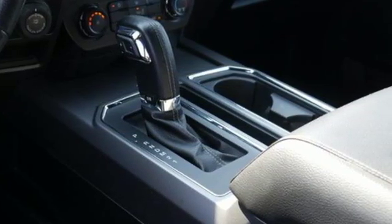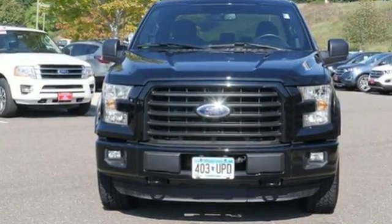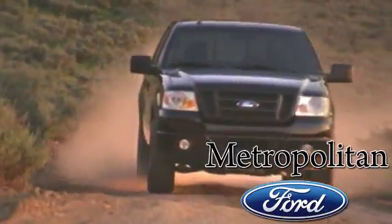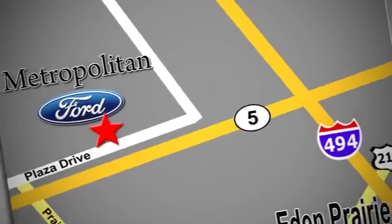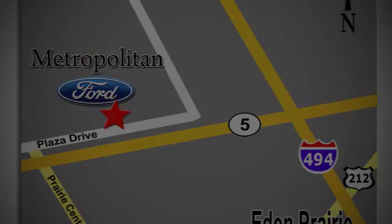Ford has won over millions of loyal customers with a wide range of value-driven vehicles. Hurry in today for a test drive. Whether you're buying today or just shopping, at Metropolitan Ford you can expect to experience something truly unique. Call or stop in today — we're conveniently located near 494 and Highway 5 in Eaton Prairie.